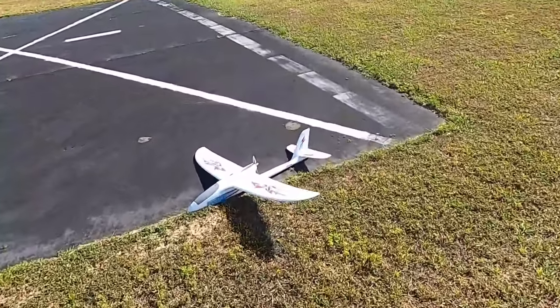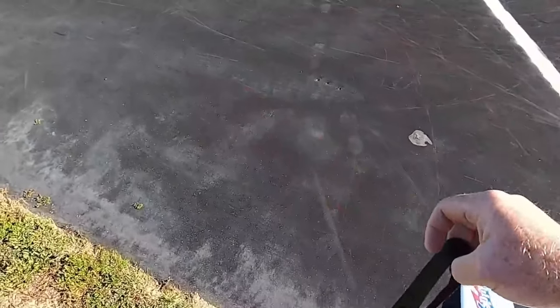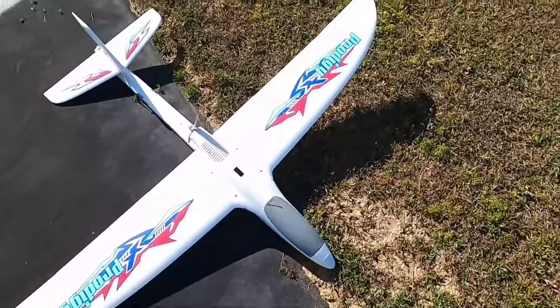All right, we only have 34 seconds on a five-minute timer left, so let's go ahead — props off. Let's see how much juice is in the tank. Now you can see how the plane's configured there.